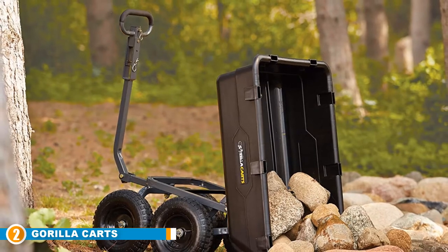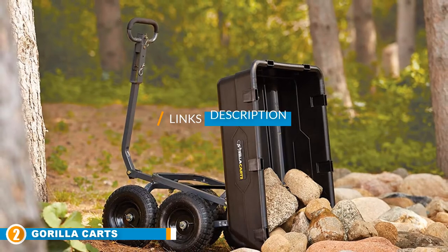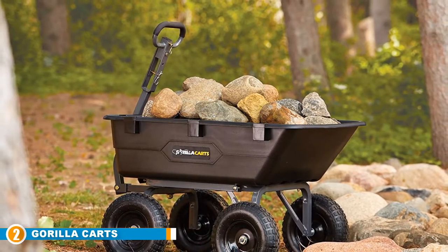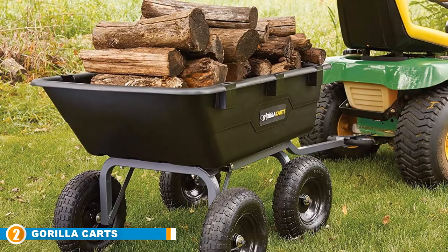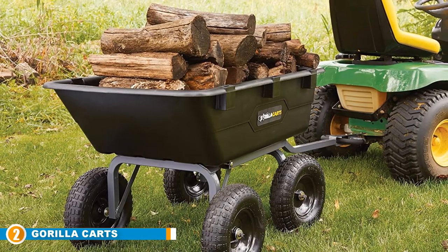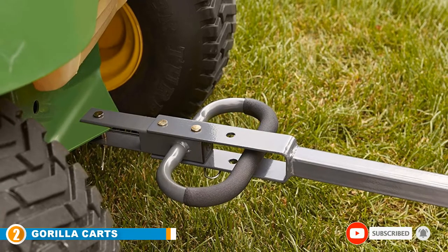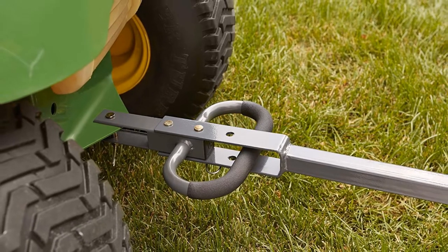At number two we have the Gorilla Carts Heavy Duty Garden Cart. This is a heavy duty garden cart that can be used around the garden to transport heavier items from one location to the next. It is easy to assemble and has a quick-release dumping system for pushing mud, dirt, or compost into your garden. It offers excellent traction on all surfaces and has a convertible handle that lets you switch between towing and pushing. It is ideal for a range of outdoor landscapes and has a large capacity.